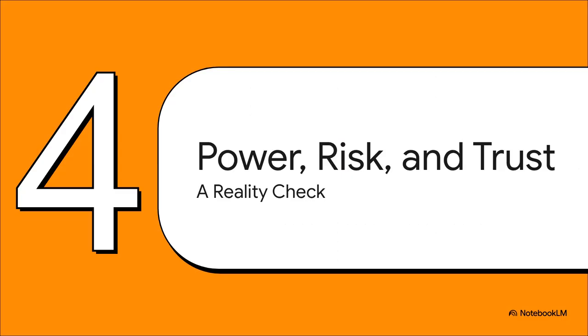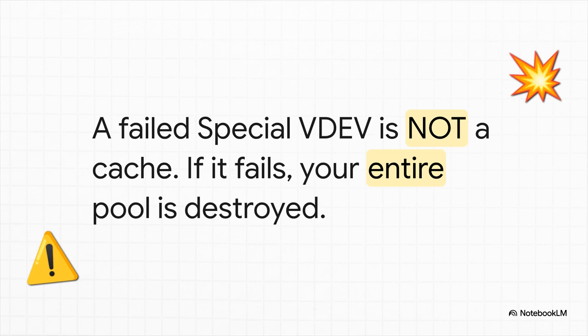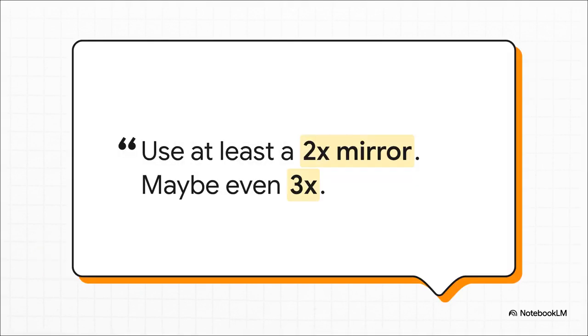We've talked about all the amazing new power you get with this release, but with great power comes great responsibility. So it's time for a really important reality check on the risks. Listen up, because this is the single most important thing you need to understand: a Special VDev is not a cache. It's not disposable. It is a critical structural part of your pool. If you lose your Special VDev, you lose your entire pool. So how do you protect against that? The community consensus is crystal clear — redundancy is not optional. You must use a mirror for your Special VDev. A two-way mirror is the absolute bare minimum. If it's critical data, you should seriously consider a three-way mirror. Whatever you do, do not skip this step.